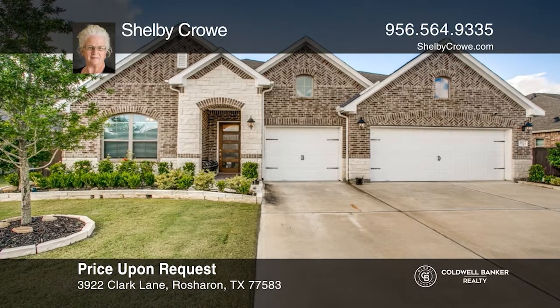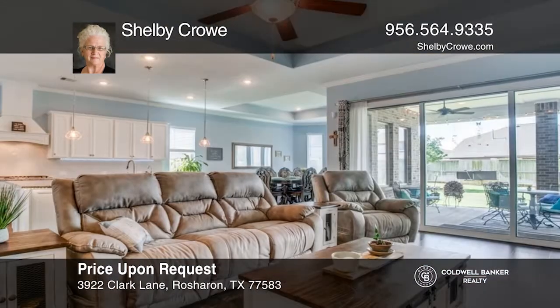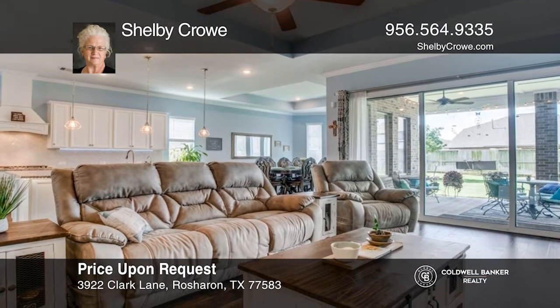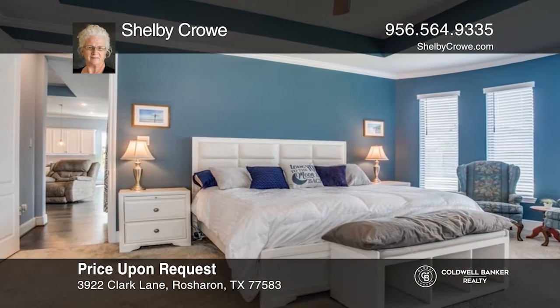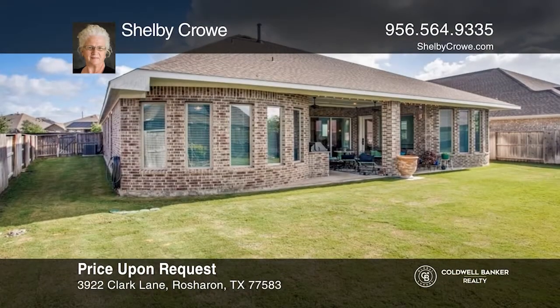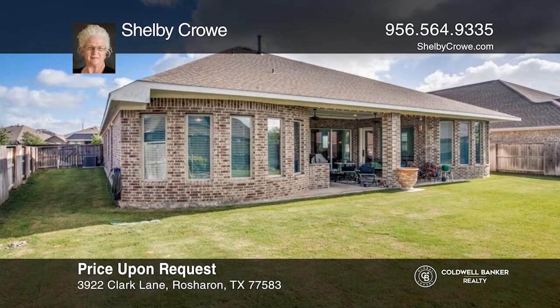Come see this exquisite, impeccable, single-story upgraded stone brick front elevation, four-bedroom, three-bath, three-car garage home with an oversized mud area in the desired subdivision of Meridiana. Open the front door to a luxurious foyer, desirable open floor plan, and split bedrooms. The home features numerous upgrades. Enjoy the pool-sized backyard. Take a tour of your dream home today by calling Shelby Crowe.